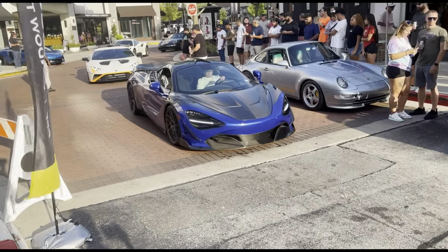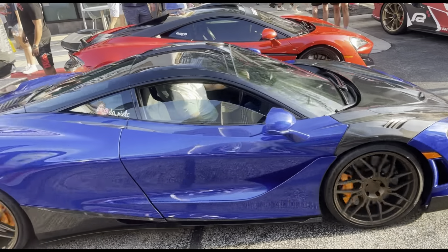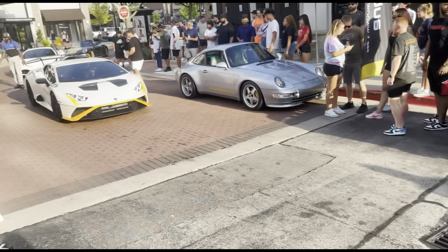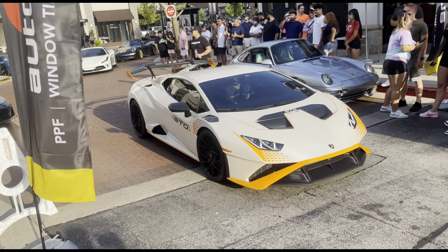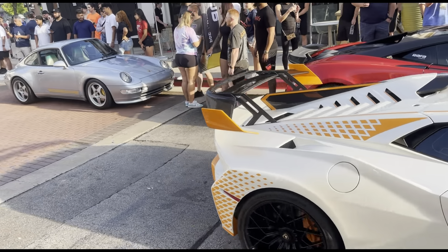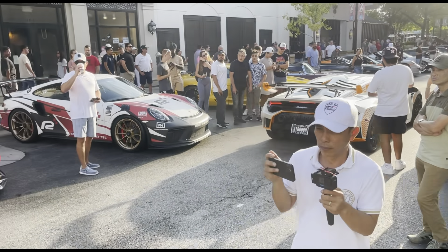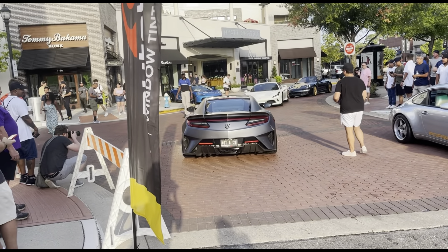We got the McLaren 765LT rolling up right here with a full carbon fiber hood on the side, sounding good. We also got another STO rolling up — white and orange, like a balloon white and orange, with a big wing. I don't think you'd ever see another STO in that kind of color — that color's crazy. And then we also got the NSX right there — not a C8, even though it looks like one.